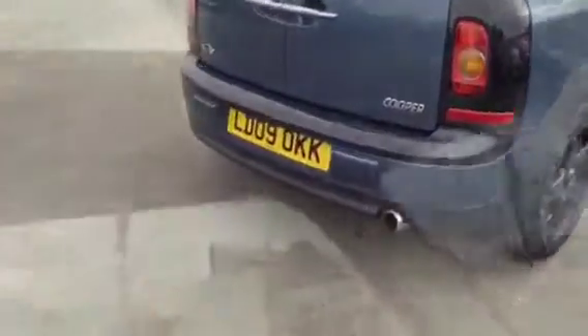Showing you around the car, we have alloy wheels, front fog lights and rear parking sensors.